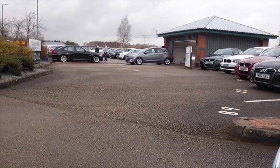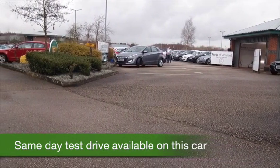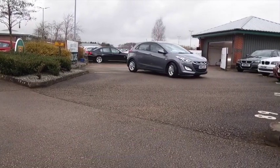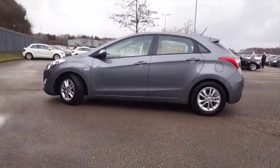The i30 is superbly built and it's a car you'll get on famously with, nice and easy to drive with an automatic gearbox. This has the 1.6 diesel engine so you get sensible running costs as well — about 50 to the gallon combined.